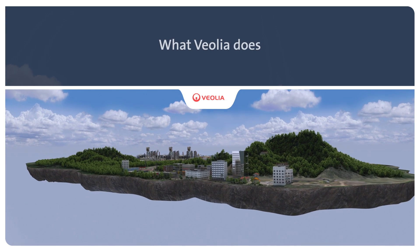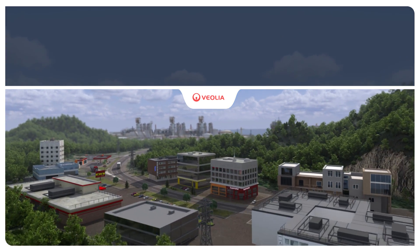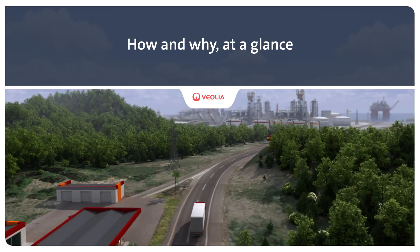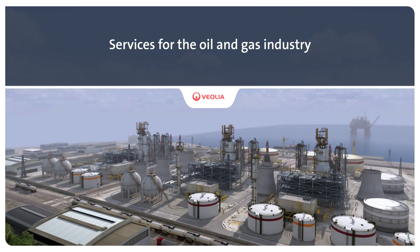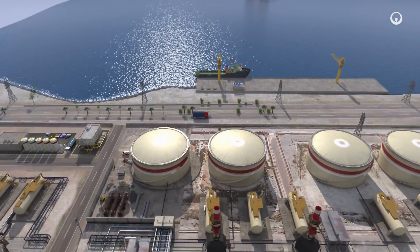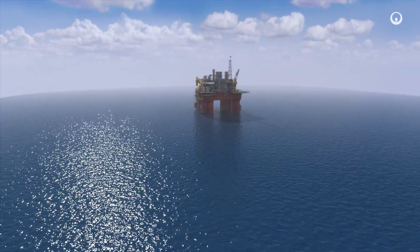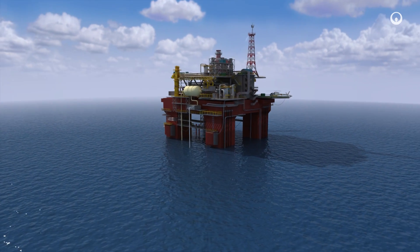Improving access to resources while preserving and replenishing those resources is what we do at Veolia. Each day at oil and gas production sites or refining plants, we treat and reuse water, we supply utilities, provide industrial services, reclaim by-products and treat hazardous wastes. By doing so, we contribute to optimizing the operating costs, increasing efficiency and reducing the environmental footprint of the oil and gas industry.